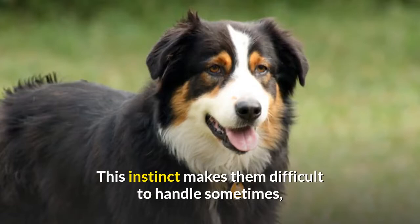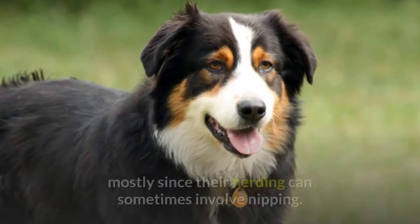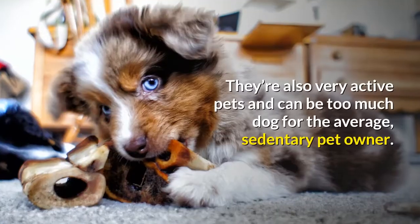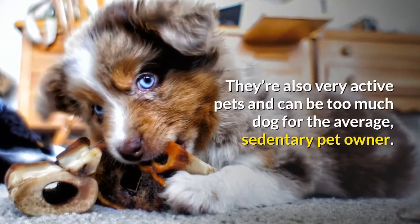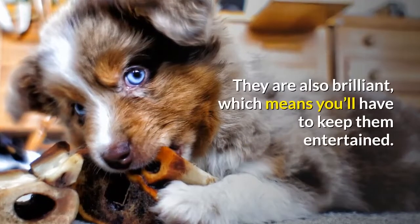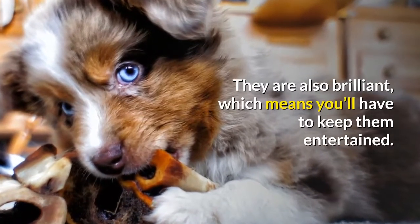This instinct makes them difficult to handle sometimes, mostly since their herding can sometimes involve nipping. They're also very active pets and can be too much dog for the average, sedentary pet owner. They are also brilliant, which means you'll have to keep them entertained.